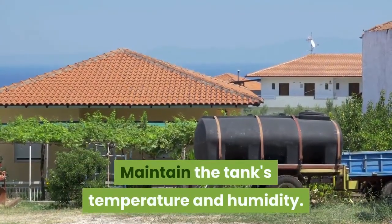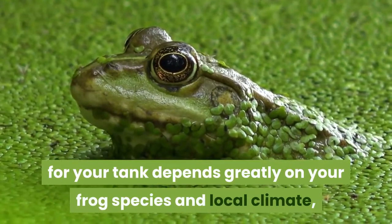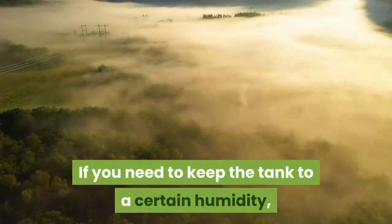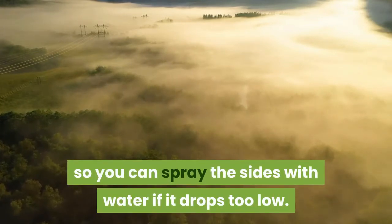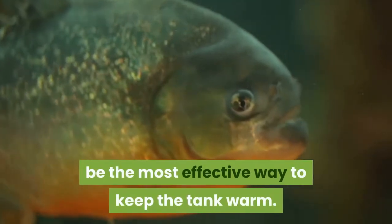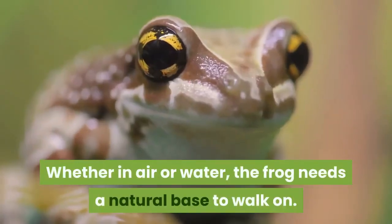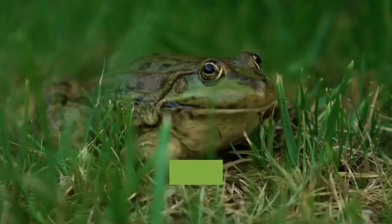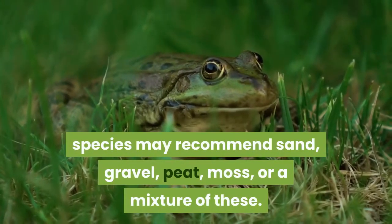Maintain the tank's temperature and humidity. Whether or not you need a heater and/or humidifier depends greatly on your frog species and local climate, so seek expert advice or search online for your species' temperature requirements. If you need to keep the tank to a certain humidity, consider purchasing a hygrometer to measure this number so you can spray the sides with water if it drops too low. In a two-part tank setup with air and water, heating the water with an aquarium heater may be the most effective way to keep the tank warm. Cover the bottom of the tank with natural material. Whether in air or water, the frog needs a natural base to walk on. A pet store employee or experienced frog owner may recommend sand, gravel, peat, moss, or a mixture of these. Burrowing species require a thicker layer to dig into.